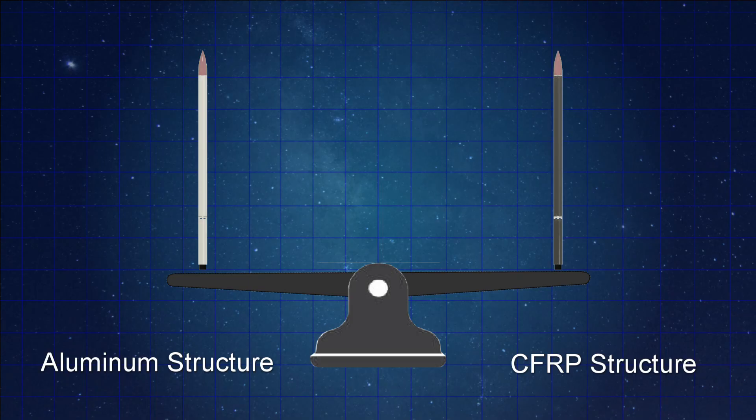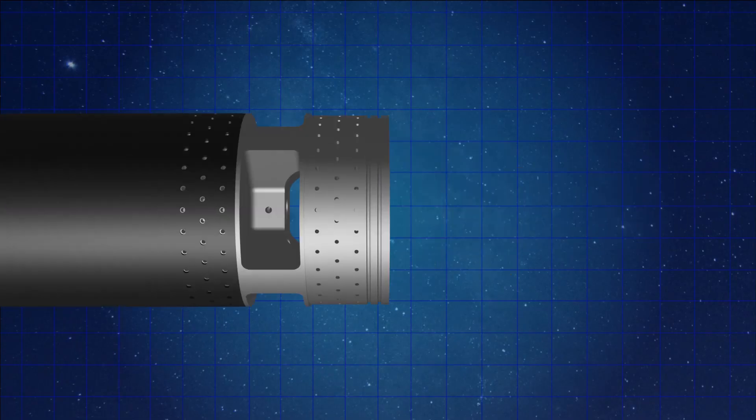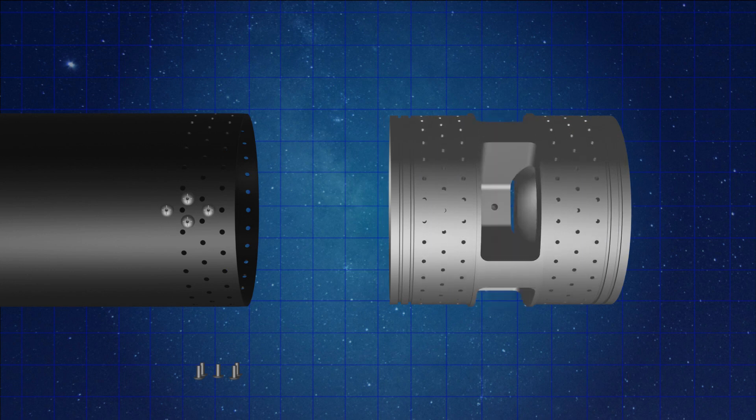Why did we choose carbon fiber as the structural material? Earlier we considered aluminum 6061 and 6082, but with aluminum we arrived at a wall thickness of around 7 mm. We have a mass budget constraint that the whole structure should not exceed 50 kg, and with aluminum we couldn't meet that. By going with carbon fiber tube, and after accounting for fasteners and other hardware, everything comes in at under 50 kg.